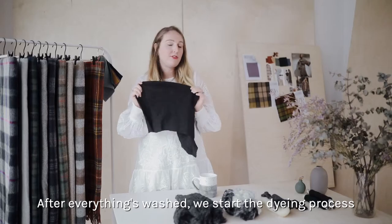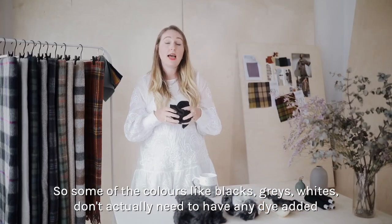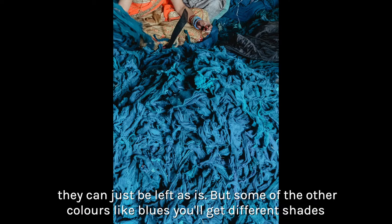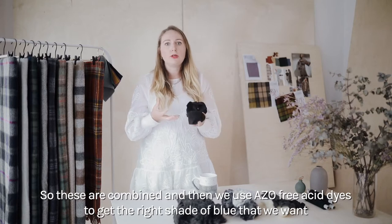After everything's washed, we start the dyeing process. Some colours like blacks, grays, and whites don't actually need any dye added — they can just be left as is. But some of the other colours like blues will have different shades, so these are combined and then we use dyes to get the right shade of blue that we want.